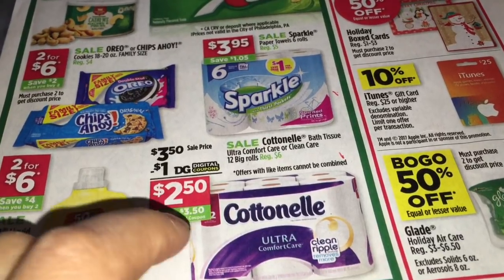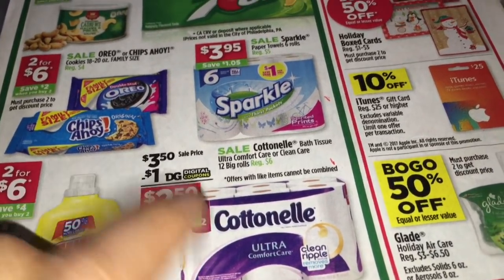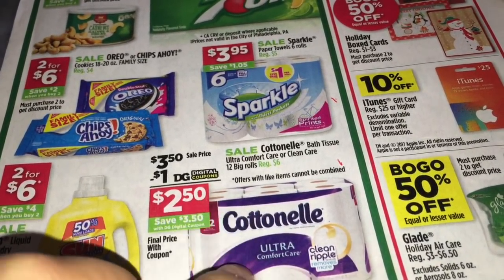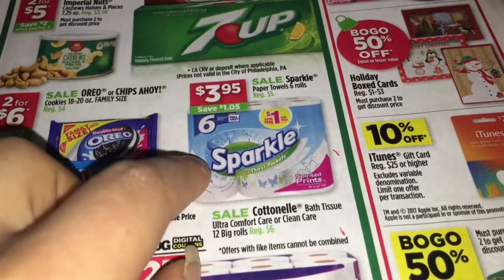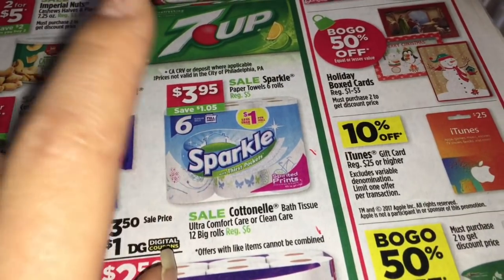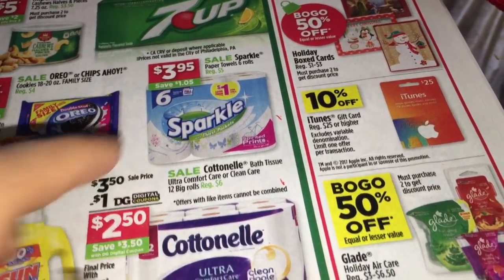You're going to be saving $3 instantly when you purchase three of them. This instant savings runs through December 23rd, and it's the same for the Sparkle paper towels - also through December 23rd. So it's your choice, whichever you want to get.